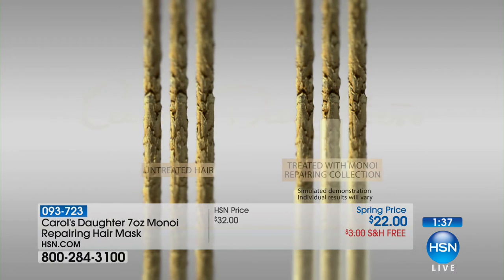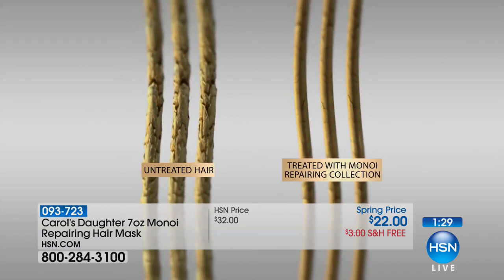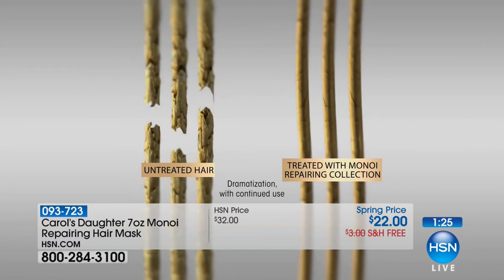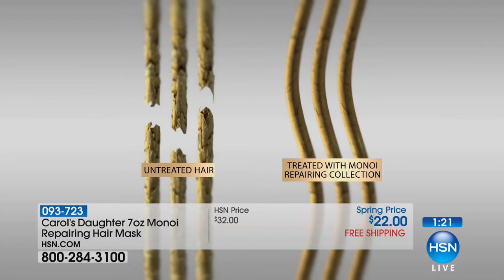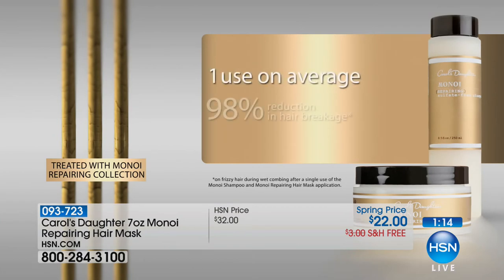We've done many shows, and this is the one. The minute we mentioned this product, the phone lines lit up. You can get two of them, you can get it on auto ship, and lock in the $10 off. How long does it last? It really depends on your hair length and how often you use it. I use this about every three weeks, and it lasts me about four or five months. It's a pretty big size. Whenever someone says they can only get one thing from Carol's Daughter and they want something great for their hair, I always recommend this — no one is ever disappointed.